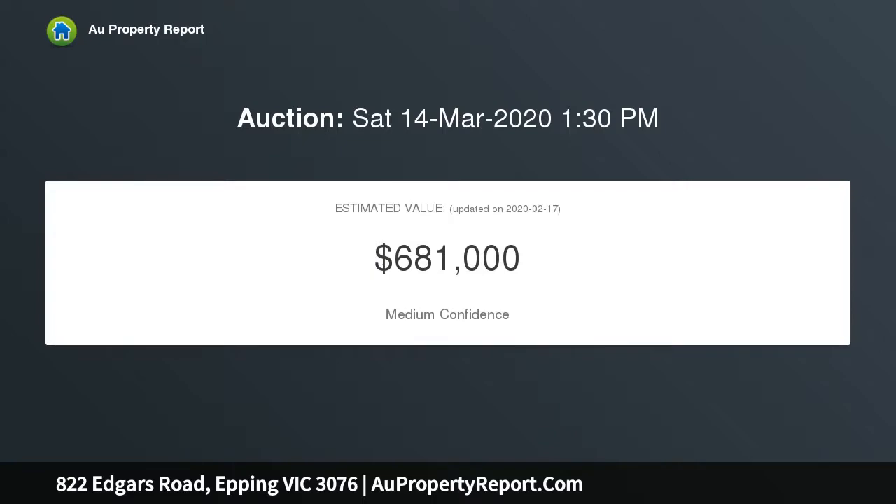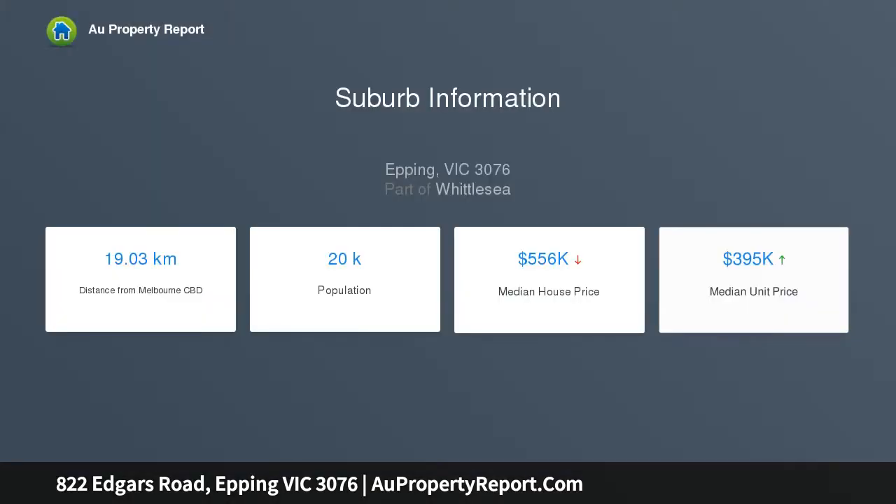With easy access to public transport and local sporting facilities in the sought-after Aurora Estate. Upstairs offers three bedrooms, including a master with walk-in robe and luxuriously designed ensuite, a central bathroom, and a spacious retreat area opening onto a private balcony.